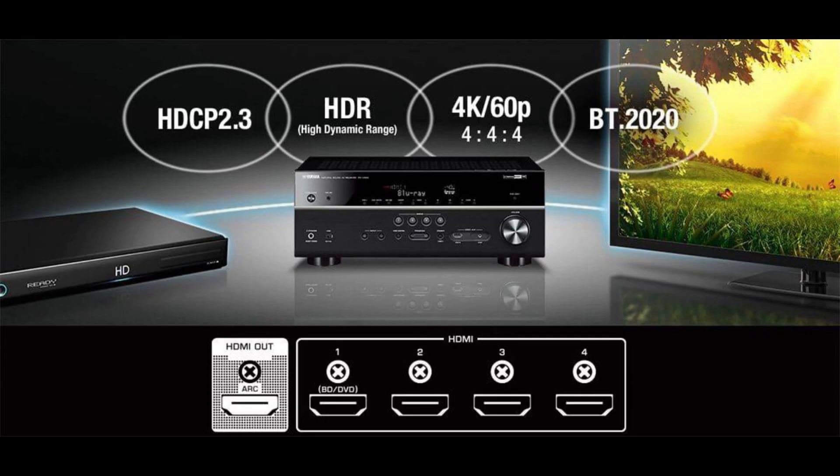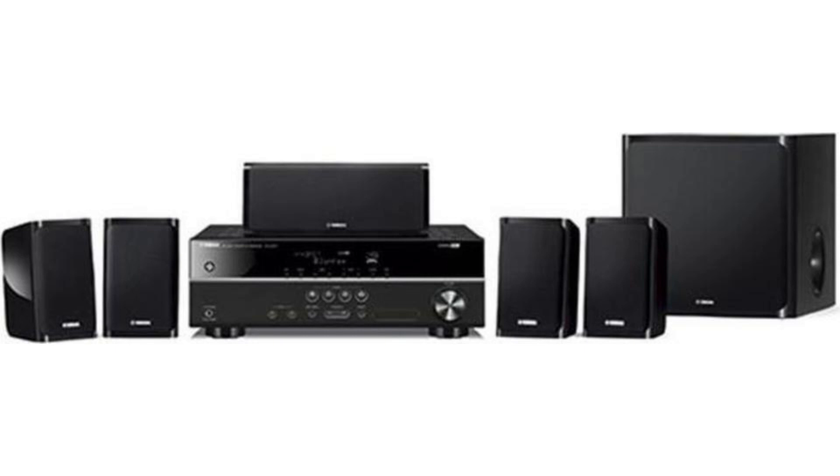It supports 4K passthrough with 60 frames per second, wide color gamut, HDR10, HLG, and Dolby Vision playback. This speaker is for those who do not like heavy bass but want a sound system that can deliver premium sound quality. My recommendation would be to listen to these speakers at any nearby Yamaha store — you must be thrilled to hear the absolute clarity of voice and balanced sound. It provides an on-screen display to adjust audio level for each speaker.